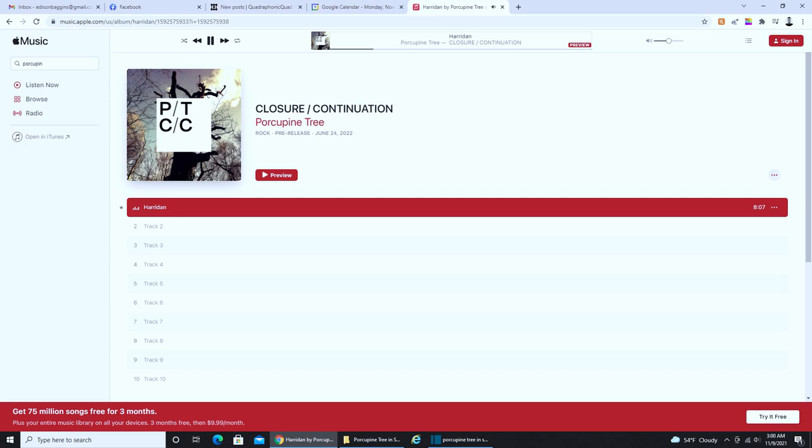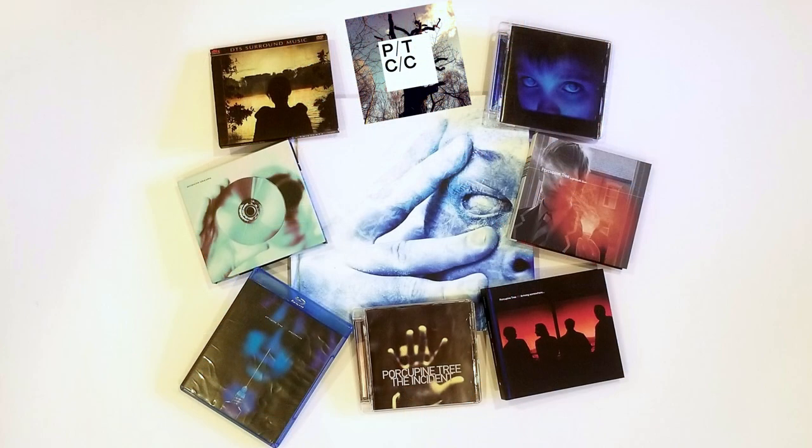Closure Continuation should also be available to stream in its entirety, but it's also being released in a variety of different packages. I've gone in for the two CD Blu-ray set, and I will talk more about the new album and the new song toward the end of this video. But for now, let's get into Porcupine Tree in Surround — a quick overview.